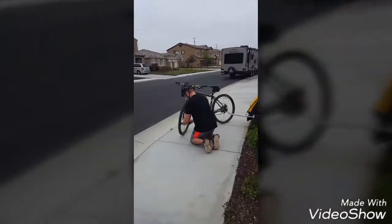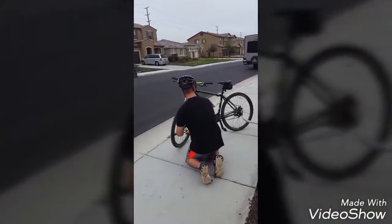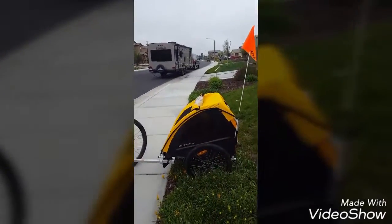It may look a little funny, but I'm going to go for it. Put air in the tires, in his bike, and then Kiki. So cute.